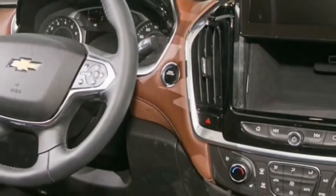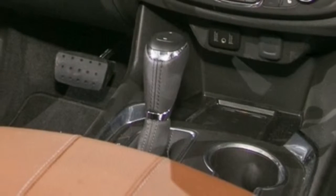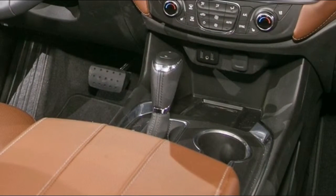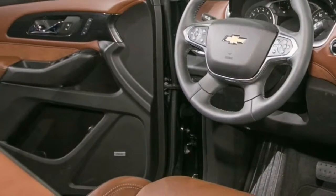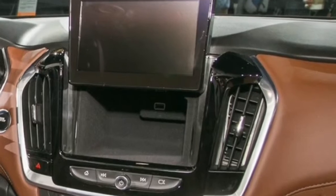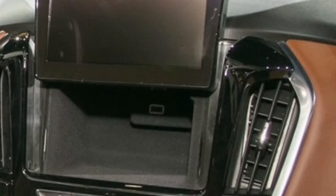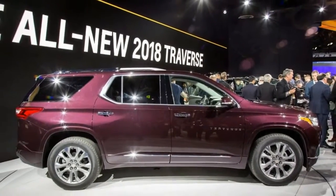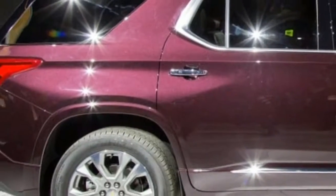So maybe it's a good thing that the Acadia's corporate cousin, the new 2018 Chevrolet Traverse, is taking a different approach. For starters, it has done the opposite of shrink, with a wheelbase that's a full two inches longer than that of the old Traverse, and incremental gains in length, width, and height. The Traverse is a size XL to the Acadia's L — the biggest crossover in a big class — and its size pays dividends inside.